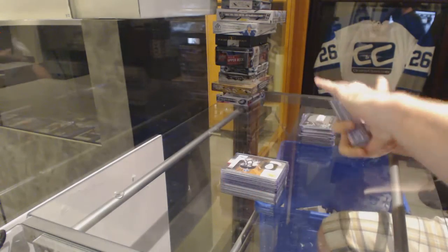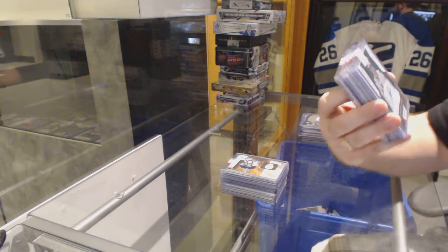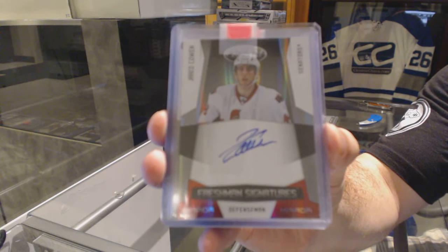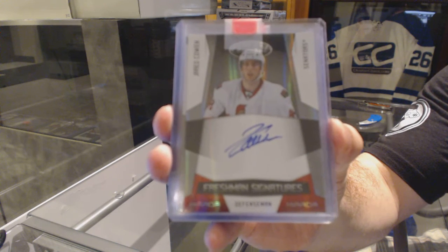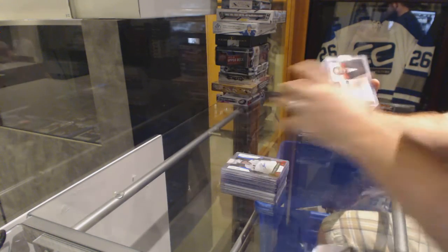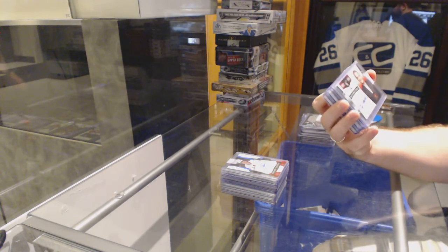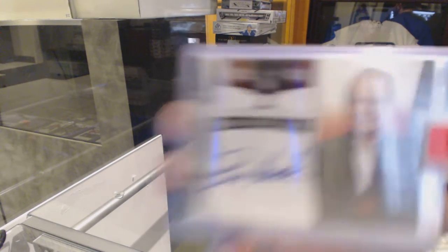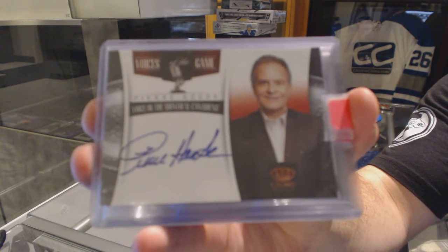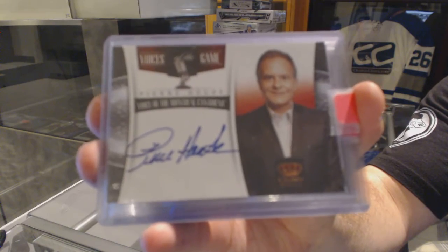For the Ottawa Senators, Freshman Signatures near red numbered to $250 of Jared Cowan. We've got a Voices of the Game autograph — these are hard to get — for the Montreal Canadiens, Pierre... Oody? Howd? Don't know how to pronounce his last name. Voices of the Game auto.